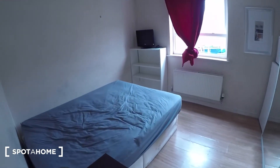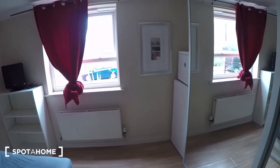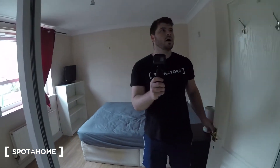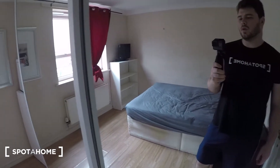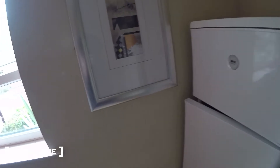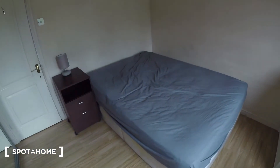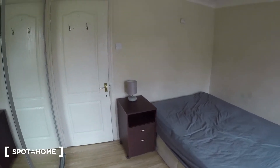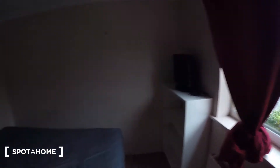Bedroom two is just here. Just behind the door we've got this massive wardrobe and massive mirror. There's a separate fridge freezer here. Heater, some shelves, a television, double bed, and bedside table. The window is the same view as bedroom one.